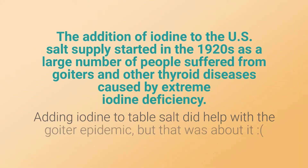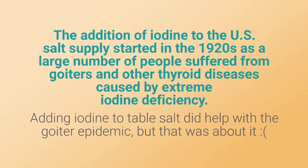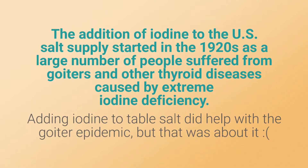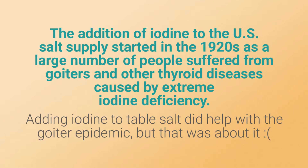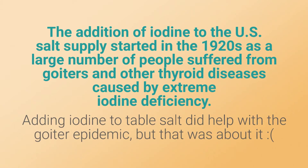The addition of iodine to the U.S. salt supply started back in the 1920s, as a large number of people at that time suffered from goiters and other thyroid diseases caused by extreme iodine deficiency. Adding iodine to table salt did help with the goiter epidemic, but that was about it.